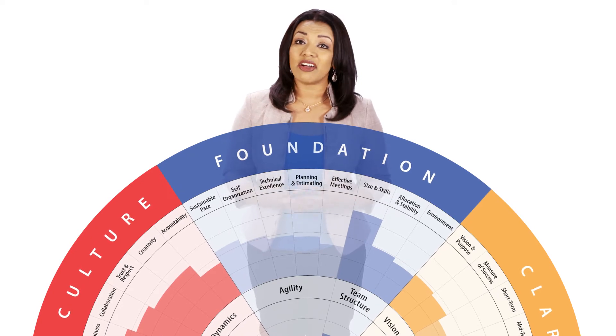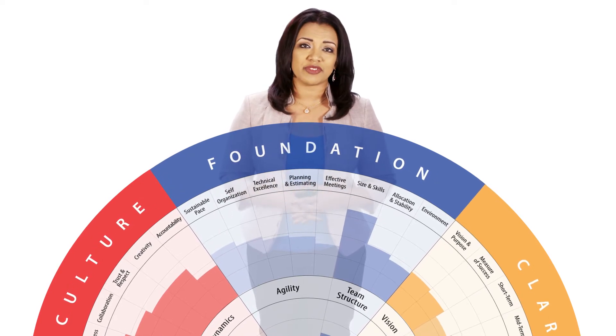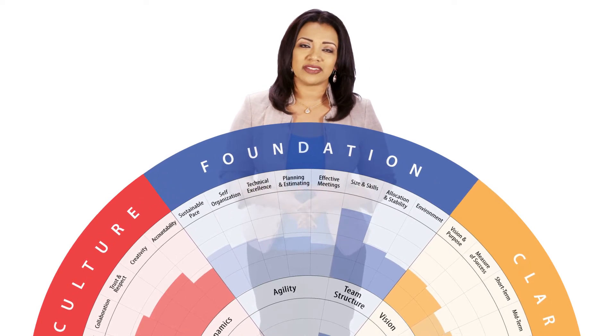And finally, a healthy Agile team has a strong foundation for agility and a solid team structure.